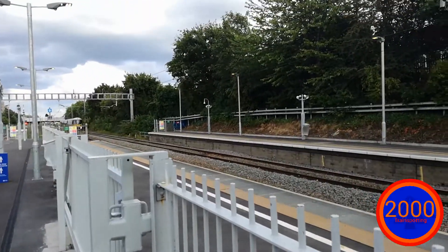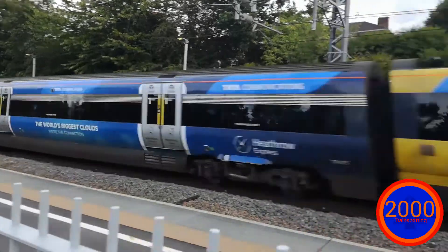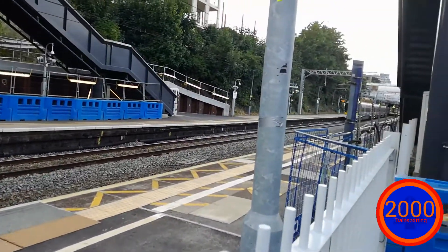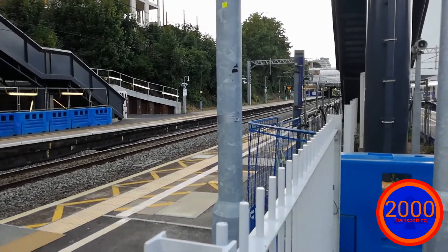Okay, we have a Heathrow Express coming through. This is 332 013. That caught me on the way.